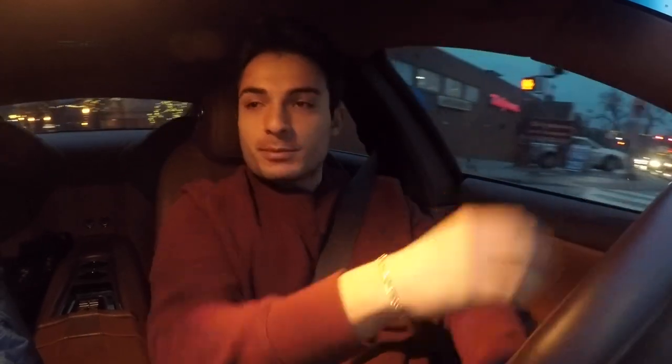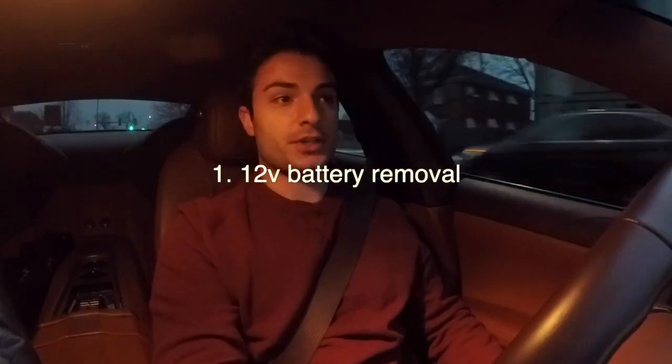Hey guys, I wanted to talk about some cool and interesting stuff about the Fisker Karma that I've discovered since having it. The first thing I wanted to start out talking about is the 12-volt battery.